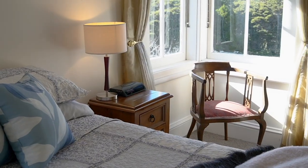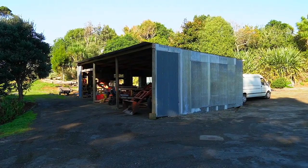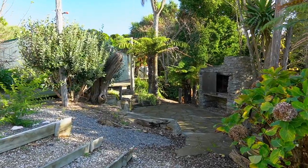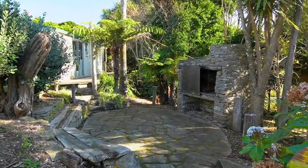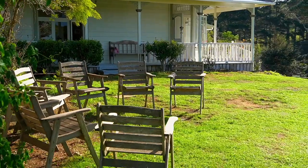Exterior features include a self-contained cottage, three-bay high-stud shed, a massage room, an art studio, an outdoor schist fireplace, fruit trees, raised vegetable gardens, and landscaped gardens on their way.